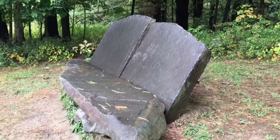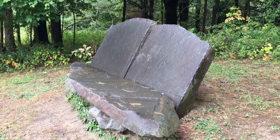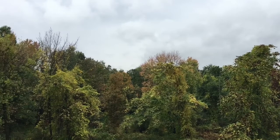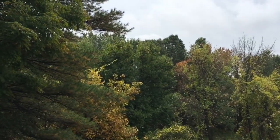I thought this was the path back to the parking lot, but instead I found this. I'm pretty sure I've located the front seat of Fred Flintstone's car. Mystery solved. This is the view from that rock bench. You can see the clouds are here already — I was going to say they're rolling in, but they're already here.